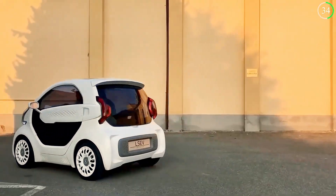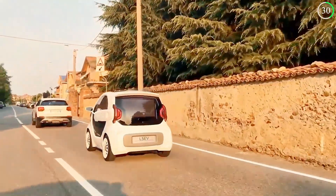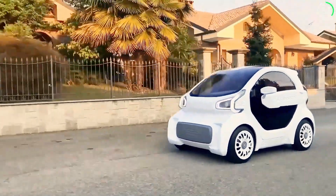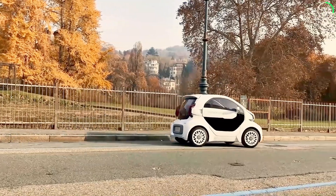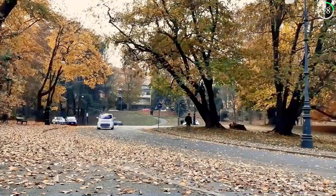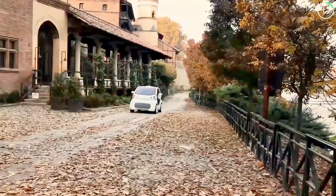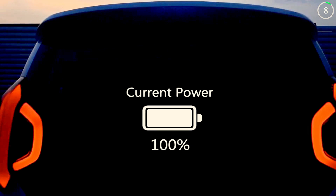The modular design of the LSEV allows for quick assembly and easy customization, reducing production time and costs significantly. Despite its compact size, the LSEV offers a practical and efficient driving experience, making it perfect for urban environments. This groundbreaking approach to automotive design could revolutionize how we think about car manufacturing and personalization.